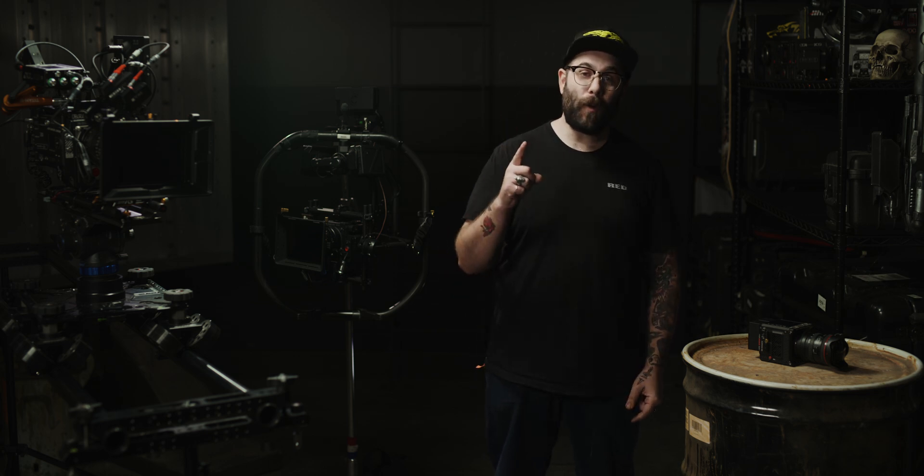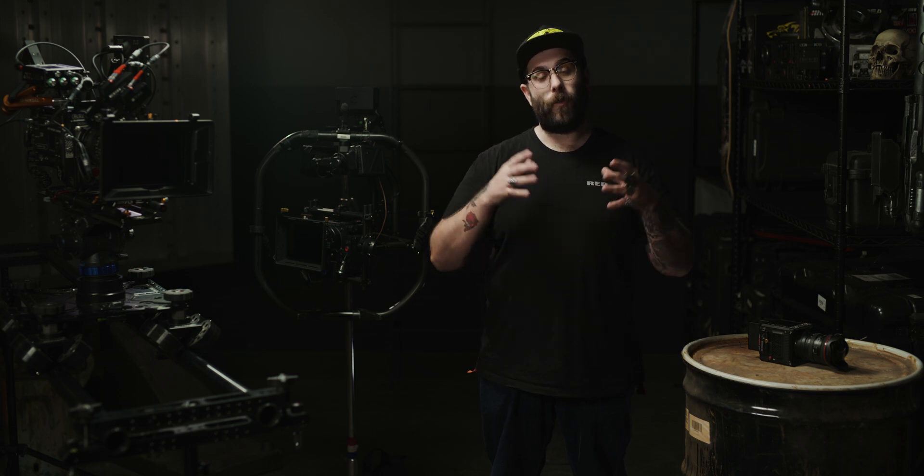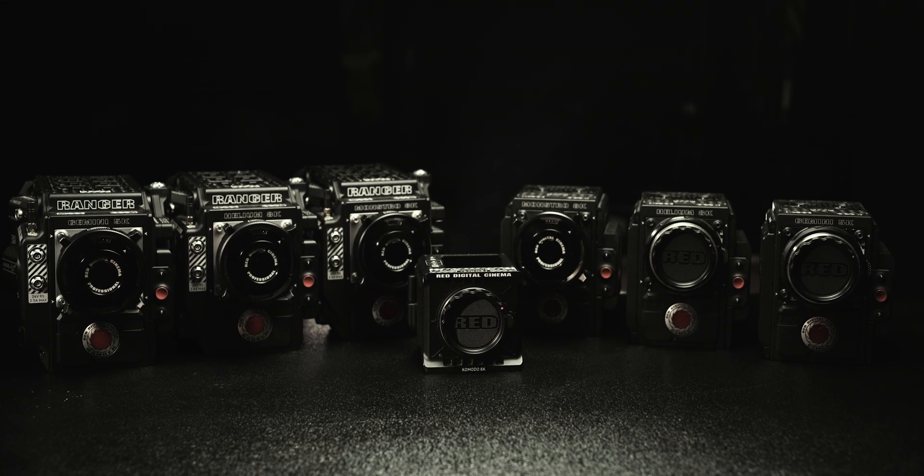What's up everybody, Clay here back with another RED Tech. This is part one in a two-part series about selecting your RED arsenal. In part one we're gonna talk about cameras. A camera is just a tool, and different tasks call for different tools. There's no perfect digital cinema camera, just like there was no perfect film body or film stock — it's all about the right tool for the right job.